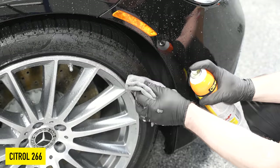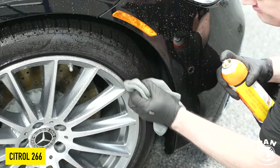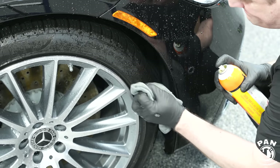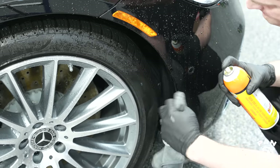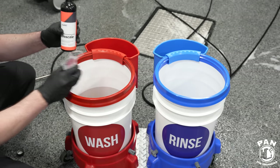Here you can see those tire alignment dots. To remove those, it's pretty simple — I use Citral 266, a powerful citrus-based degreaser. It's good for a bunch of things including road paint, tar, and various contaminants you might have on the vehicle, but also great to remove those little dots on the tires. It's all about the details.